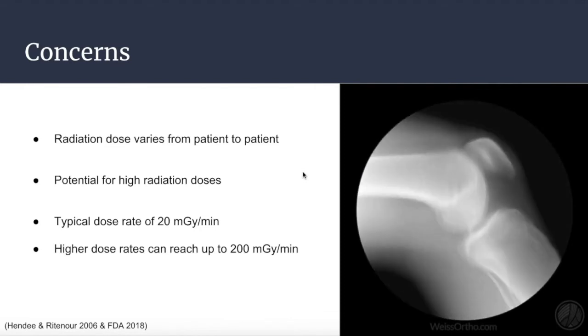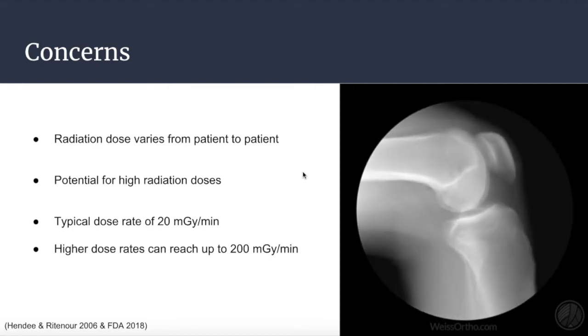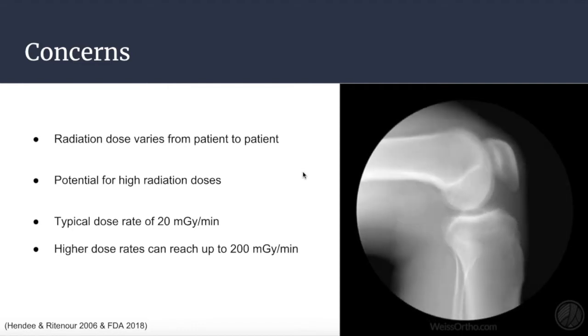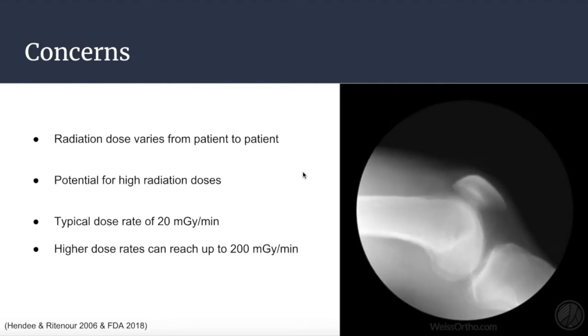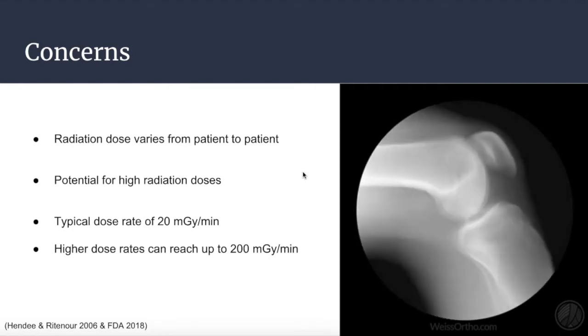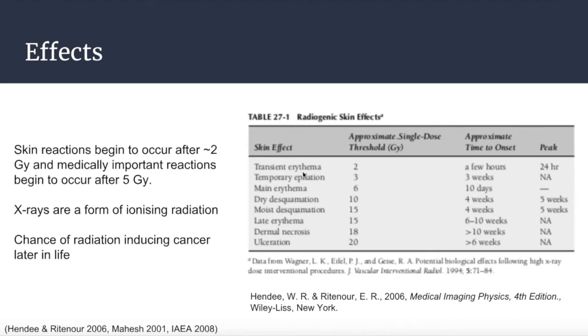Despite the obvious benefits to using fluoroscopy, there are potential risks associated with its use. The radiation dose a patient receives from fluoroscopy varies largely from procedure to procedure and has the potential to result in relatively high radiation doses, especially for complex procedures where fluoroscopy must be used for long periods of time. Typical fluoroscopic dose rates average around 0.02 Gy per minute, or 20 mGy, but can reach higher levels such as 200 mGy per minute. Skin reactions begin to occur after approximately 2 Gy, with effects becoming observable a few hours after the procedure. At radiation doses of 5 Gy and higher, medically important reactions begin to occur and often don't become visible until a few weeks after the procedure.